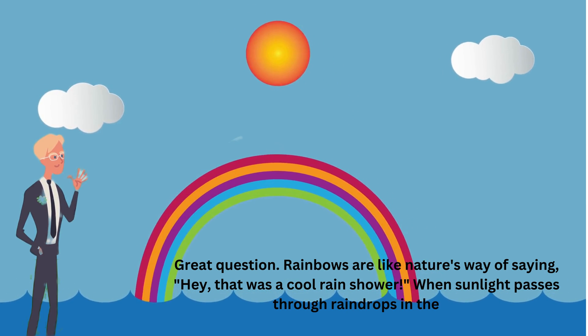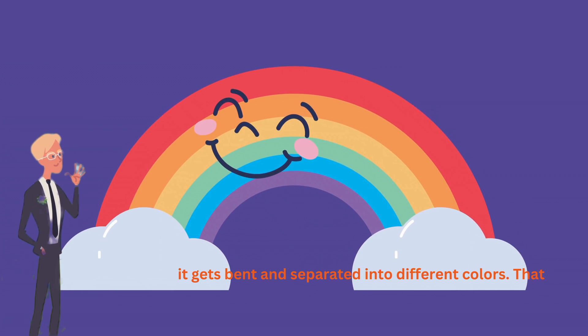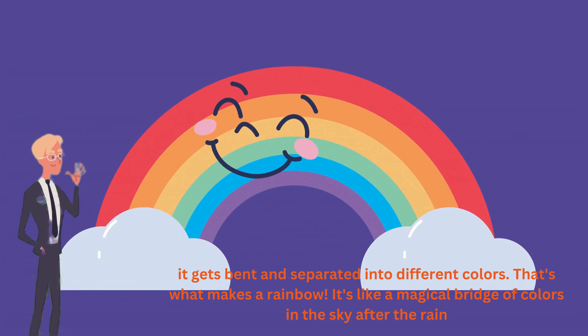When sunlight passes through raindrops in the air, it gets bent and separated into different colors. That's what makes a rainbow. It's like a magical bridge of colors in the sky after the rain.